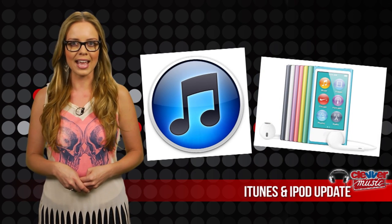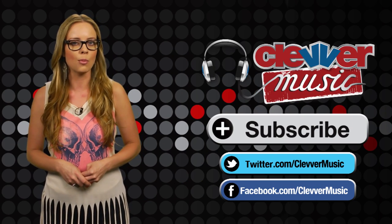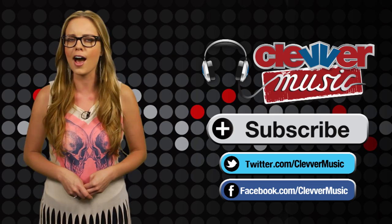What do you guys think of the new iTunes and iPod updates? Leave us a comment and be sure to like Clever Music on Facebook for more music updates. I'm Misty Kingma, I'll see you next time.